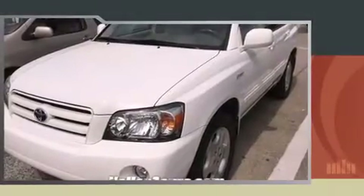Come test drive this 2005 Toyota Highlander. Under the hood, you'll find a six-cylinder engine with more than 230 horsepower, providing a smooth and predictable driving experience.